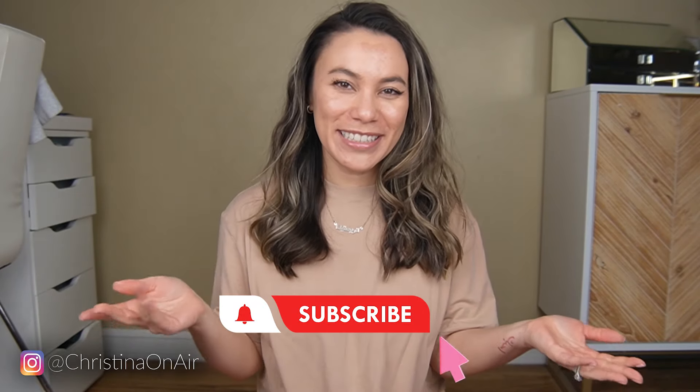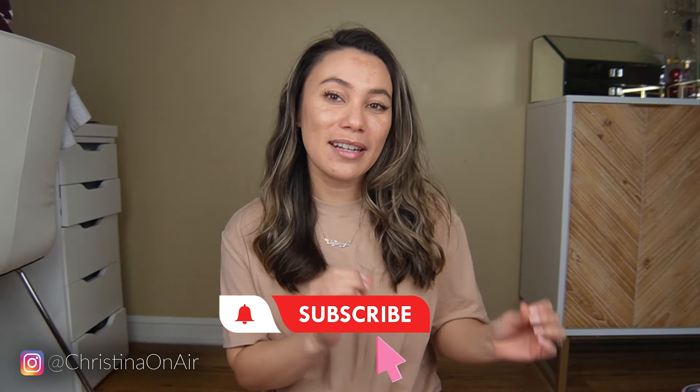My daytime skincare routine. You've probably already seen my nighttime skincare routine, and this routine for the day is a little more simplified. I put on very minimal makeup because I knew I was going to be shooting a daytime skincare routine video, but it is just super gloomy outside and it's not prime shooting time.